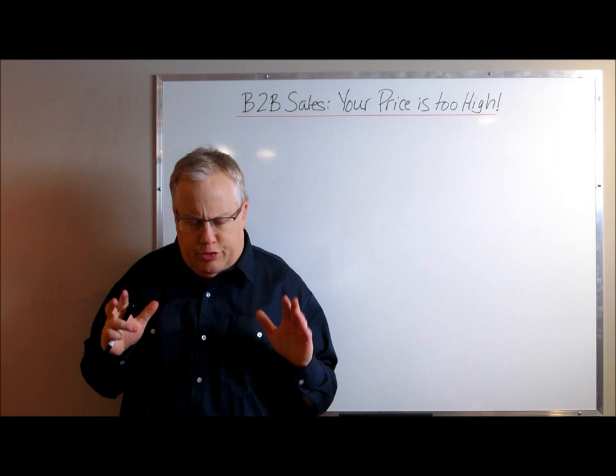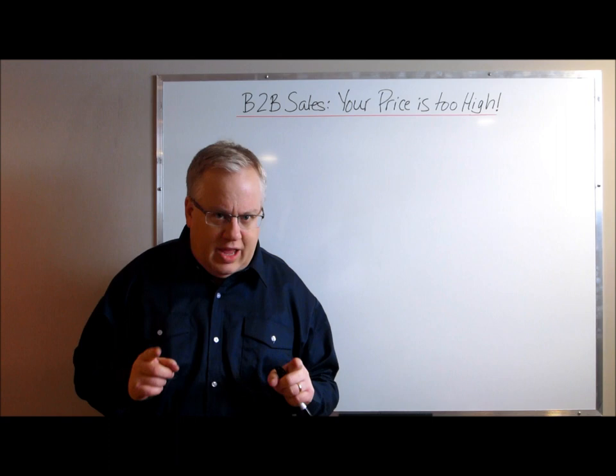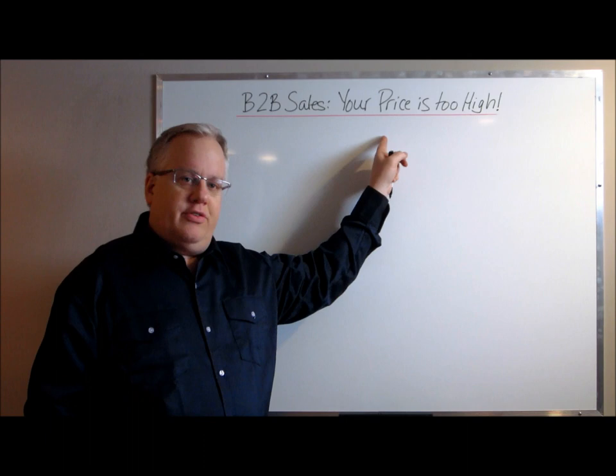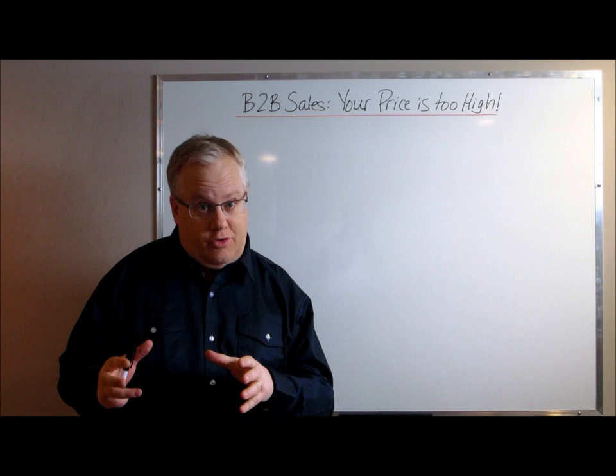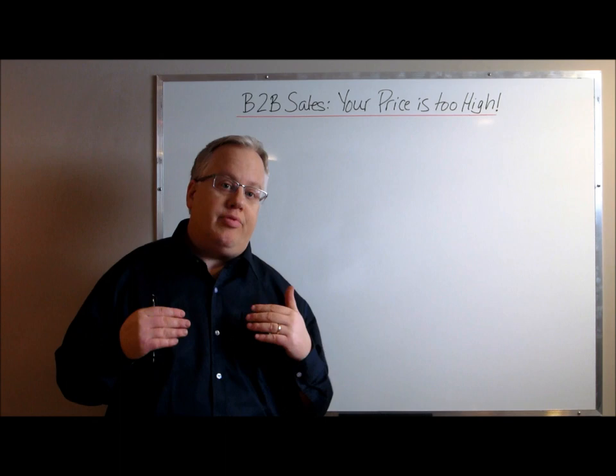Hi guys, Ian Johnson from driversuccess.com. Today I want to talk to you about the one statement that customers, buyers, and procurement professionals use that immediately puts a salesperson on the defensive. That statement is 'your price is too high,' and it immediately makes the salesperson react to the situation instead of exerting control. It's a way for the customer to take control of the situation.